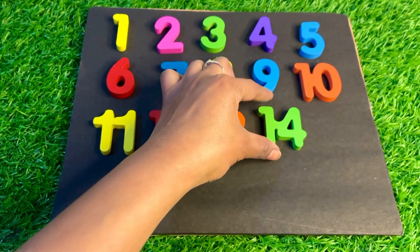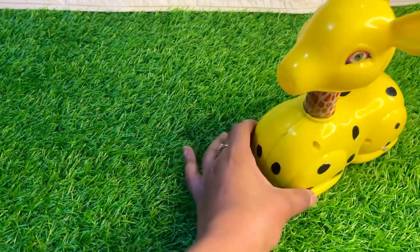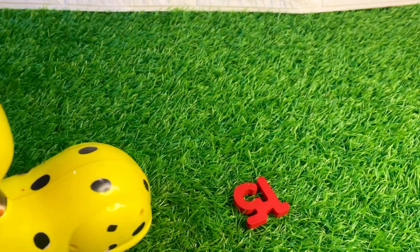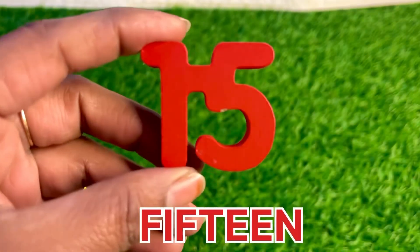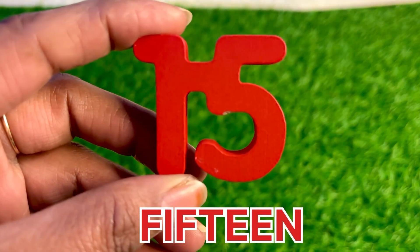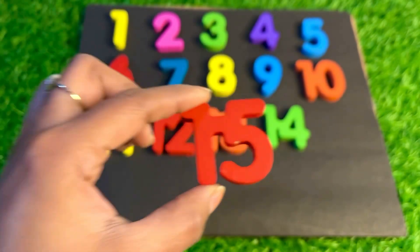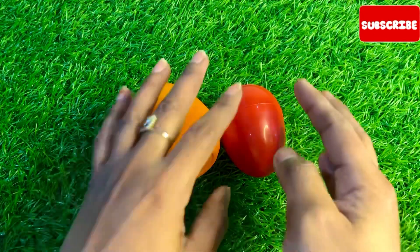A yellow giraffe is coming. Wow, it looks so nice guys. Oh, it's something left behind. Let's see — it's number 15 — fifteen, fifteen, fifteen! Number 15, place it right here.